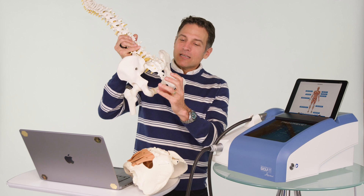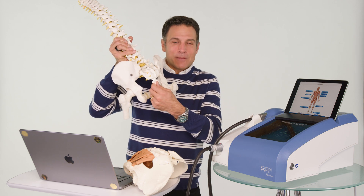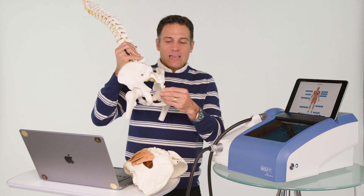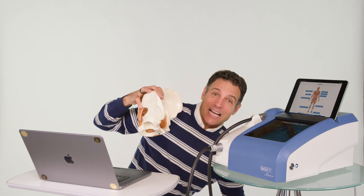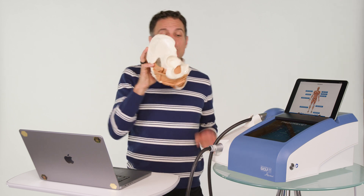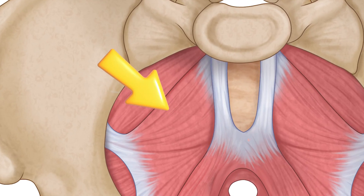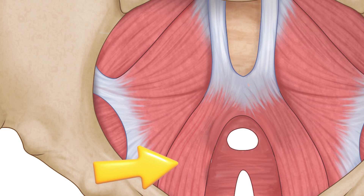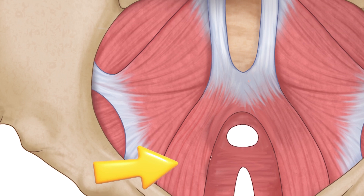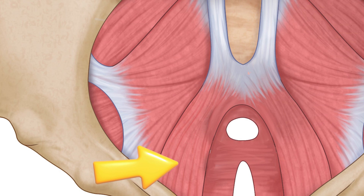If you defecate, or when you sit down, there's some flexibility that this joint has. In the front, we have muscles that attach to your coccyx: the coccygeus muscle, the iliococcygeus muscle, and the pubococcygeus — all attaching to the coccyx. Those last two are part of the three muscles that make up the levator ani muscles.